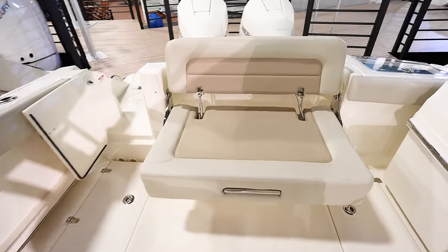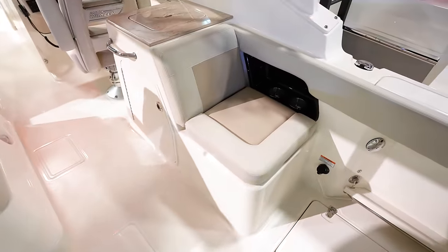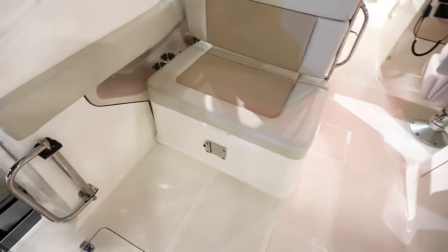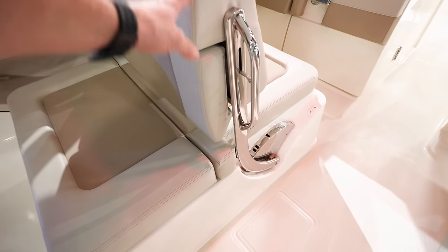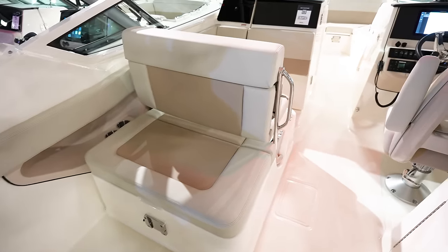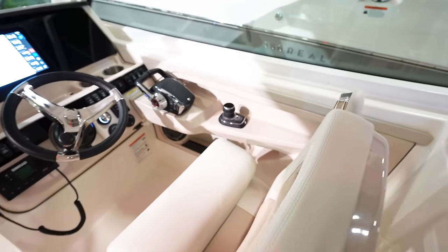Smaller bench seat going across the back. There's a nice little seat right here that faces towards the back on the starboard side. And then a twin-person seat with a backrest that leans back — so it would turn into like a lounger facing aft of the boat, which is really nice if you're out on the sandbar and want to lay out. Captain seat looking nice.